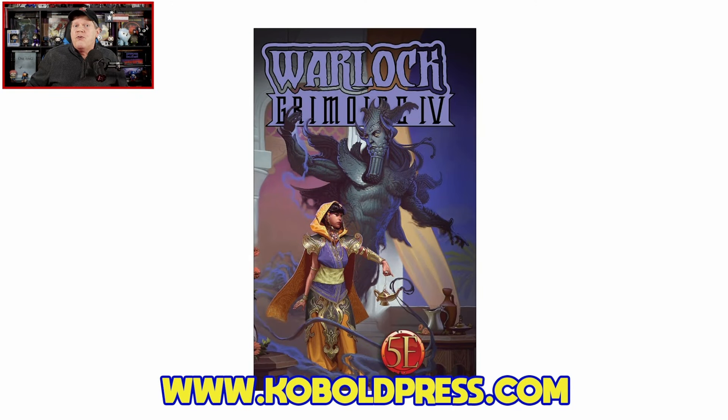Howdy gang and welcome once again to the Duct Tape Studios. I'm Jeff McAleer, your host here at the Gaming Gang channel. Thanks for joining me once again. Today I am going to dive on in and take a first look at the Warlock Grimoire Volume 4 from my friends over at Cobalt Press.